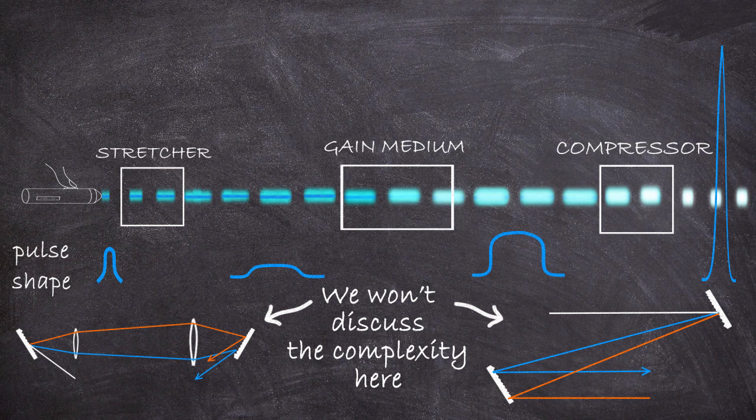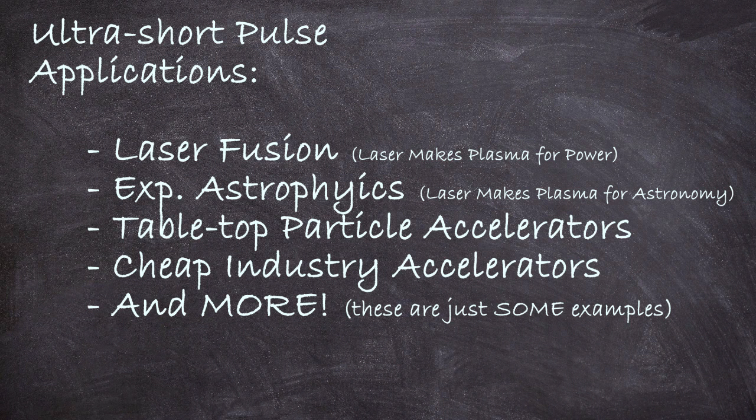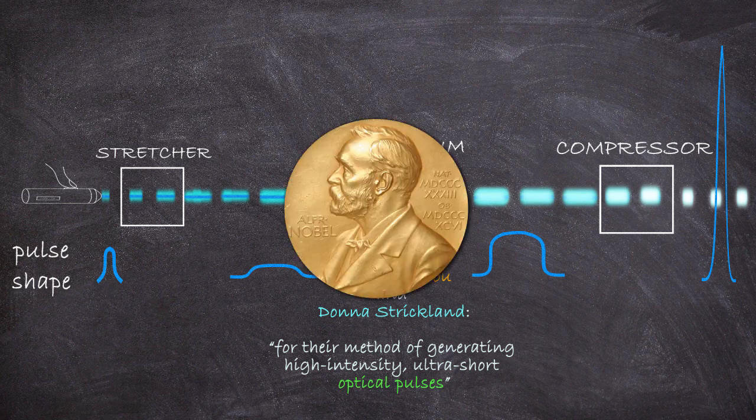The key takeaway is that by this stretch-amplify-compress trick they allowed laser powers to soar again, and this allowed for progress toward fusion power, tabletop particle accelerators, and all the things we talked about. And that is why Gerard Moreau and Donna Strickland were given a Nobel Prize. Have a good one.